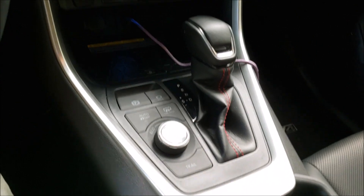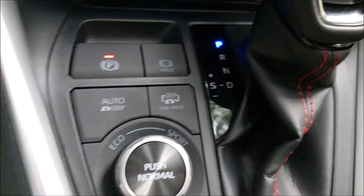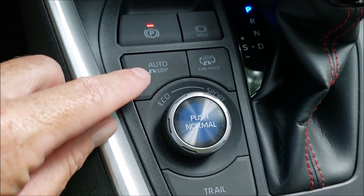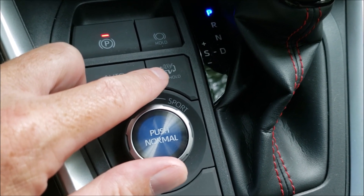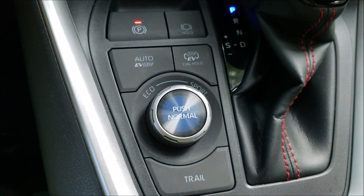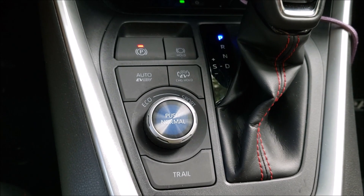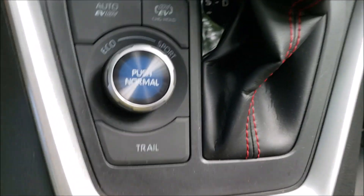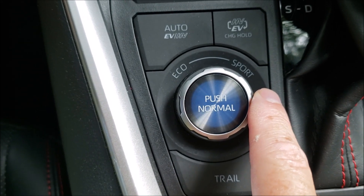The first thing to notice about the RAV4 Prime is that it has multiple drive modes. It has an auto mode, which will cycle the vehicle between EV and plug-in hybrid mode. It also has a charge hold mode that allows you to use the vehicle's electric power to full effect — for example, if you were on the highway, you might want to suspend use of the electric drive system to preserve it for back roads driving where it's more efficient. We also have eco mode, sport mode, and normal mode.